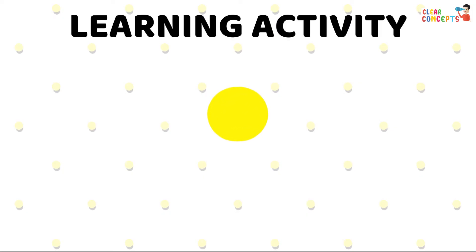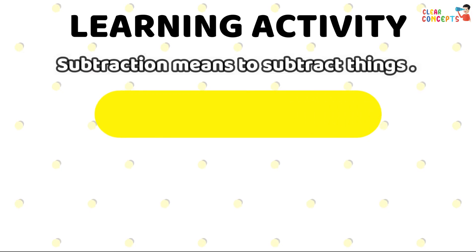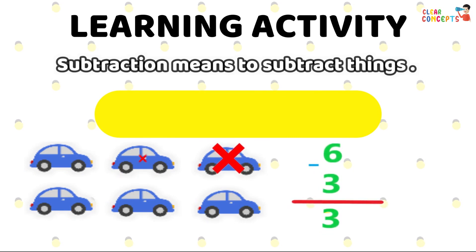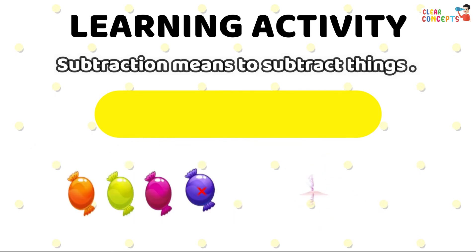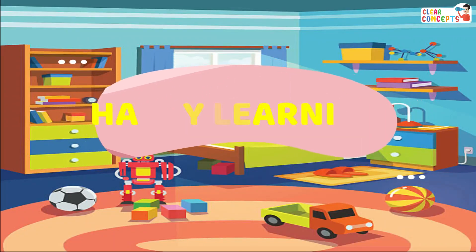Learning Activity. Subtraction means to subtract things. Six minus three equals three. Four minus one equals three. Happy Learning!